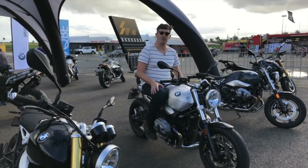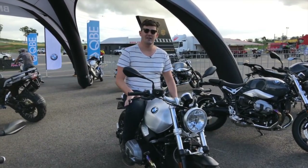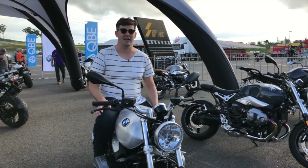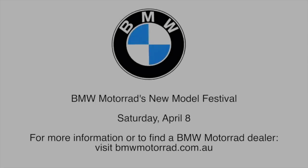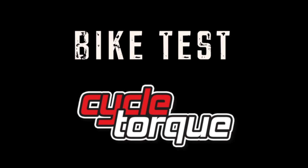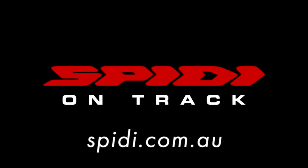We've had a great day out here on the R9T and its variants. Each one offers something slightly different and it's all based on the same platform — so much fun. See the heritage range of BMWs and others at your local BMW Motorrad dealer as part of their new model festival, Saturday April 8. For more info or to find your nearest dealer, visit bmwmotorrad.com.au. This bike test is brought to you by Spiddy On Track.